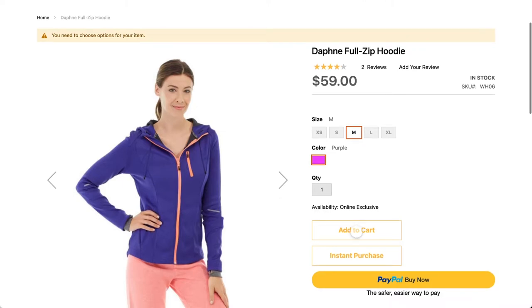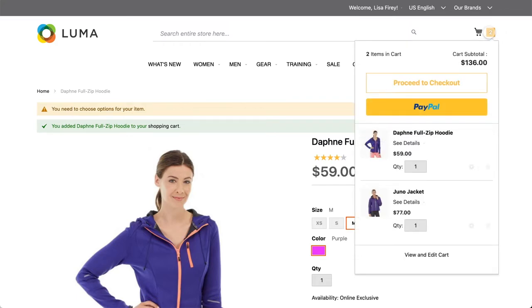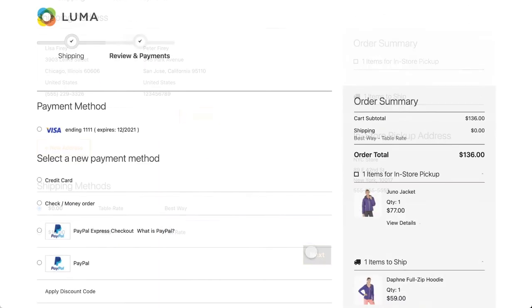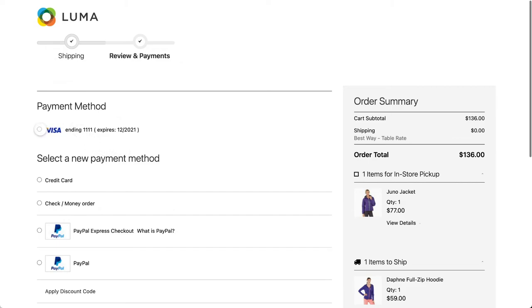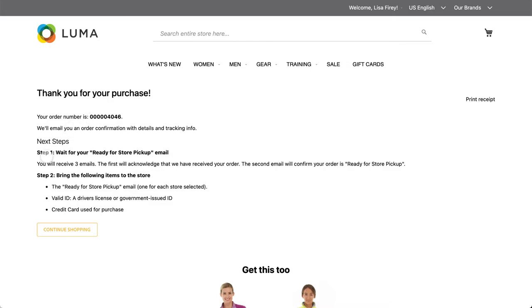The customer proceeds to checkout and is presented with a shipping method for the item that was not available in store. When they complete the order, they are presented with instructions on how to pick up the jacket in the store, while the hoodie will be sent via the selected shipping provider.